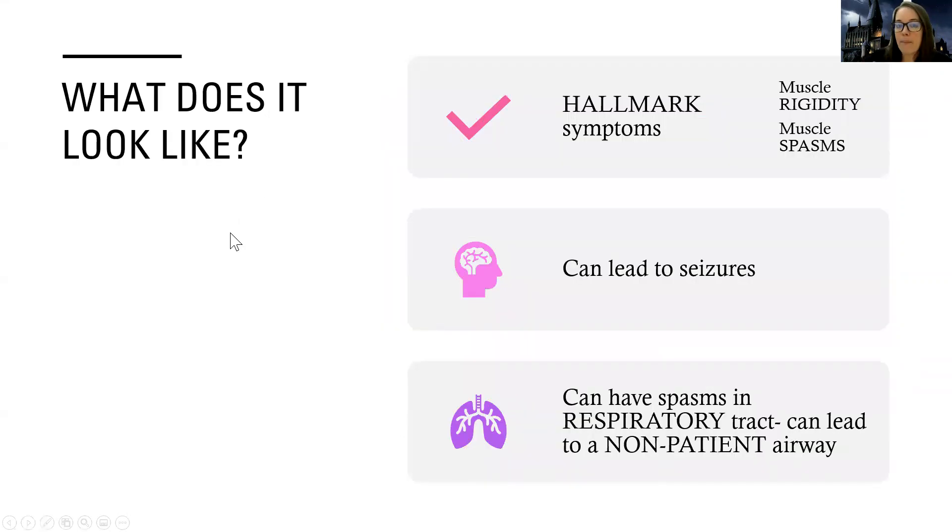The hallmark symptoms, as mentioned, are muscle rigidity and muscle spasms. They're going to have very tense muscles, usually in the face, neck, and upper chest, and they can also have spasms of those muscles. It can lead to seizures because of the extra pressure and infection that builds up in the brain. They can even have spasms in their respiratory tract, which can lead to a non-patent airway — essentially a closed airway — as a result of that.